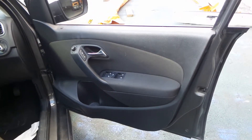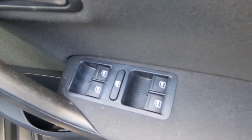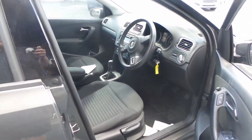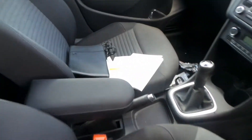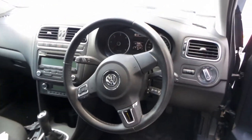This Polo is fitted with a black cloth interior and has power mirrors and power windows. There's an airbag kit. Nice cloth seats. This one also came with the owner's manuals in the dealer case.